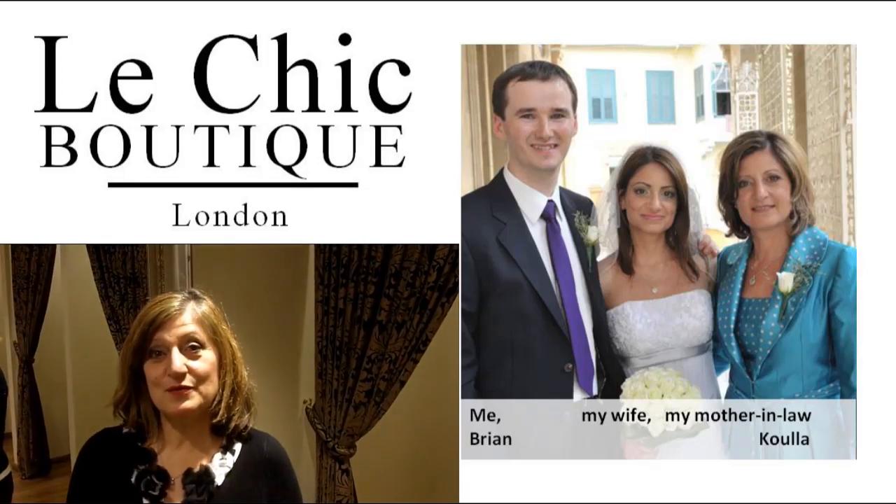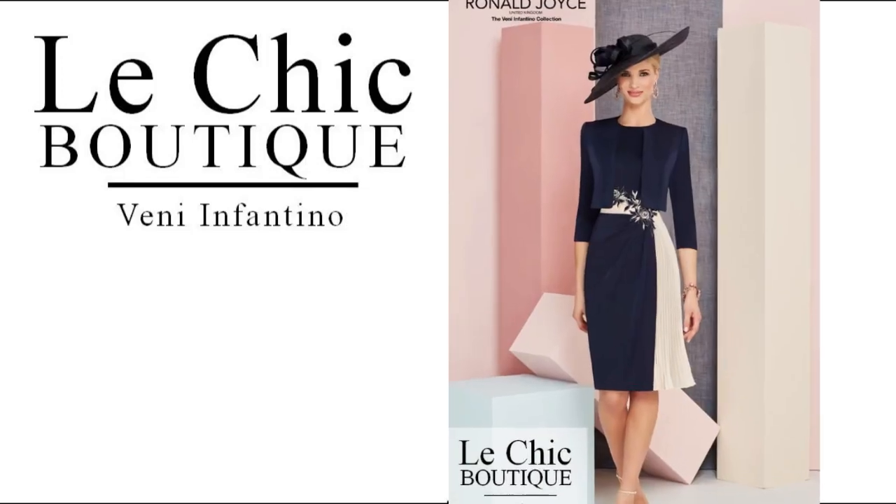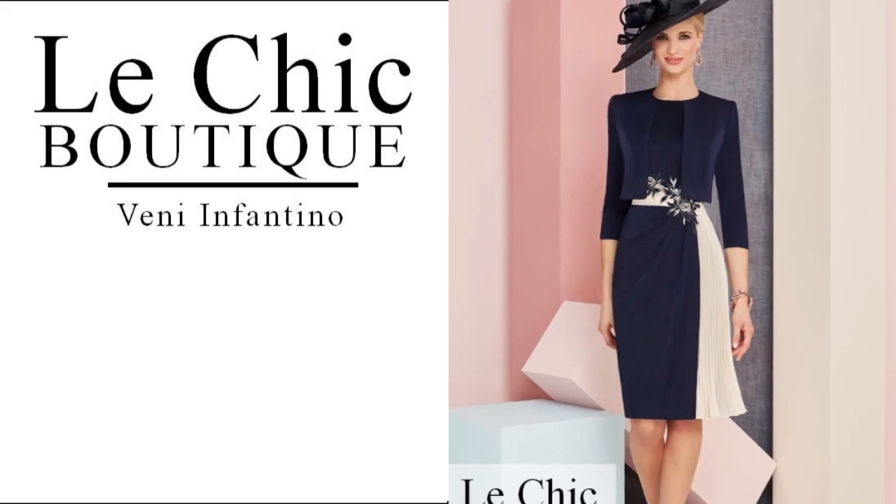Hello, I'm Kula from Le Chic Boutique. Tell us about plus sizes in Le Chic Boutique.